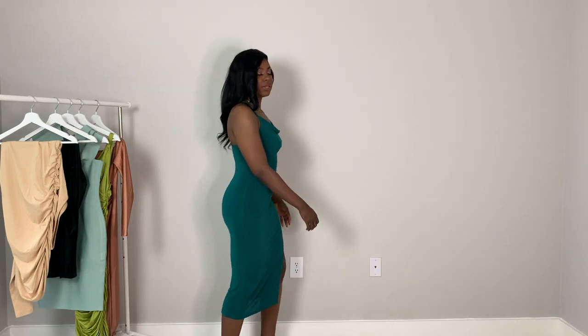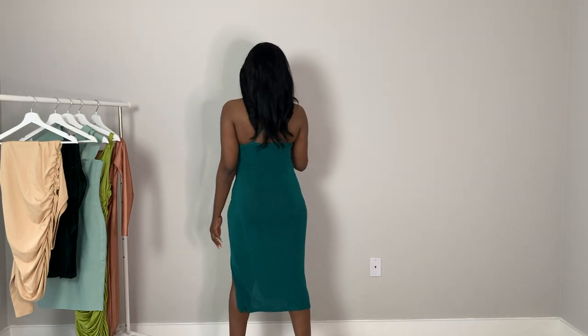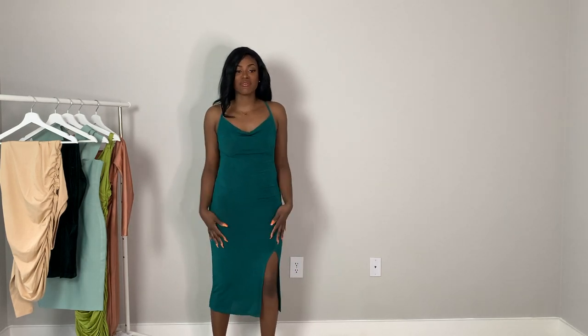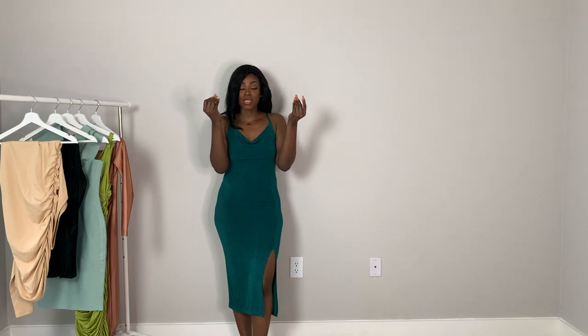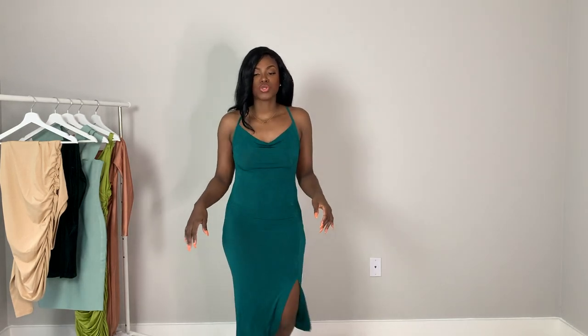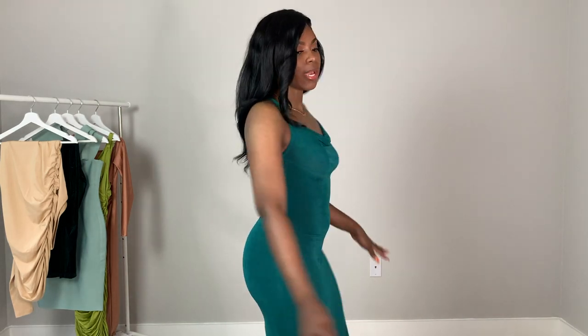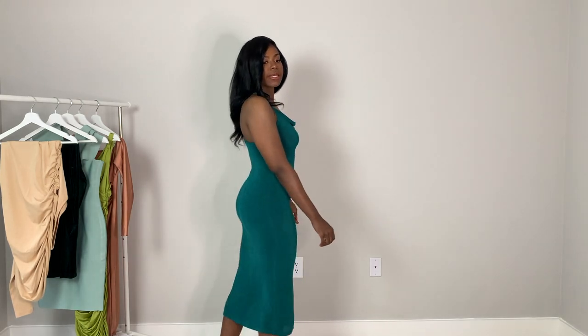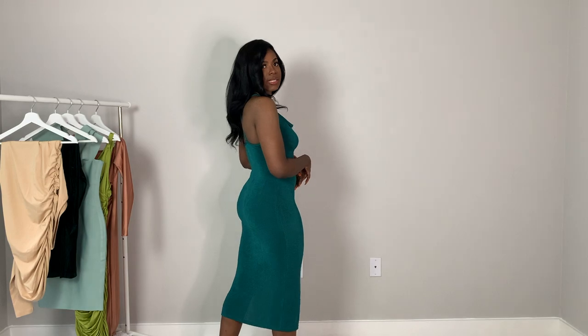The only thing about this dress is that it is very sheer — super thin. If you have spiky nails, be careful because you don't want to poke a hole in it. It has a little slit on the thigh that's not too high, and it's a mini dress. I love what it's giving — it's doing what it's supposed to do.